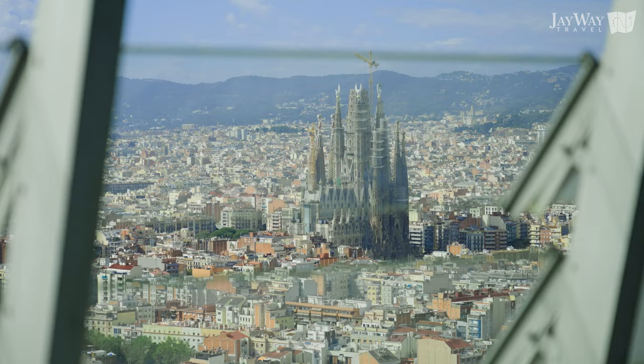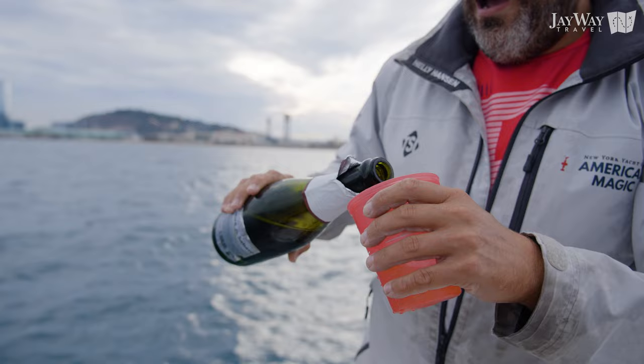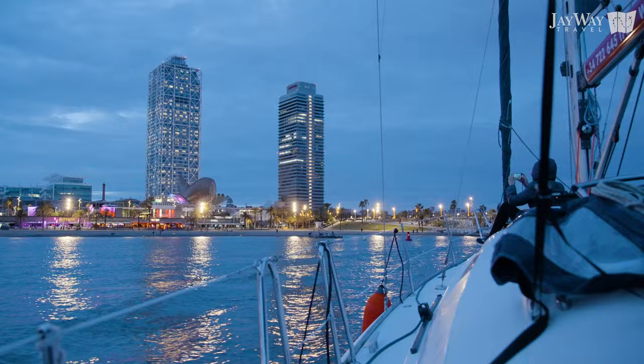And lastly, you don't have to climb up high to enjoy wonderful views of Barcelona. Let us take you on a serene sunset cruise through the city's port. Sip on a glass of cava, taste some tapas, and listen to stories about the city's skyline and tranquil guitar music. Watch Barcelona transform from day to night and see the lights flicker as the day comes to an end.